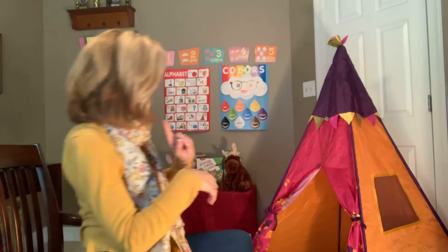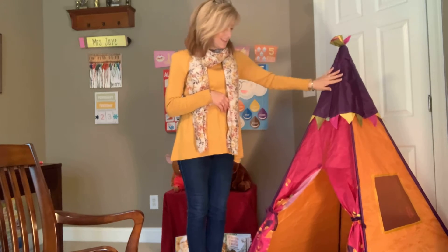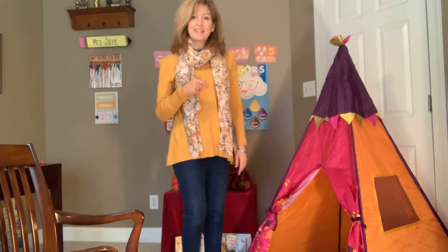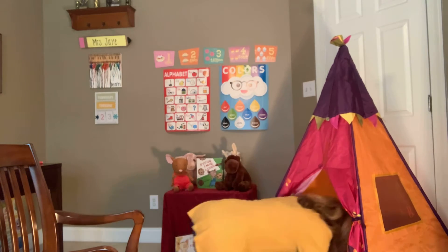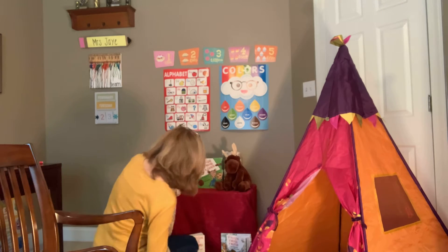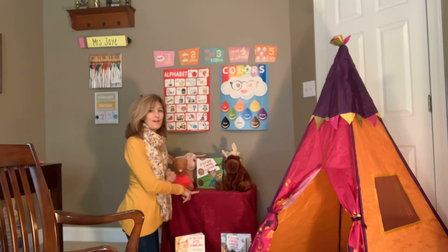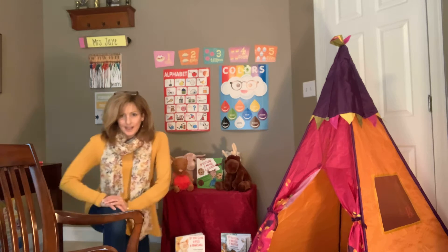Jesus died on a cross — we're going to talk about that soon. We have Easter coming up. T makes a T sound, as in tent. I brought out my special tent for you today. Maybe when you're at home you can make a tent too and put a blanket over a table and crawl inside and have a good time with flashlights and books and maybe some stuffed animals or baby dolls. Tents are a lot of fun. That starts with T.